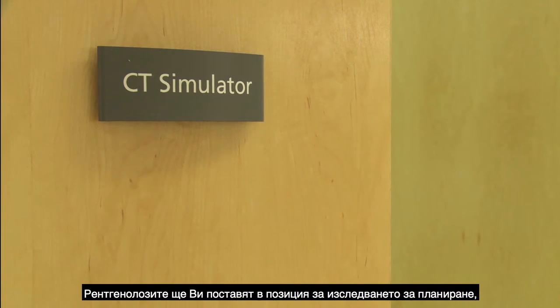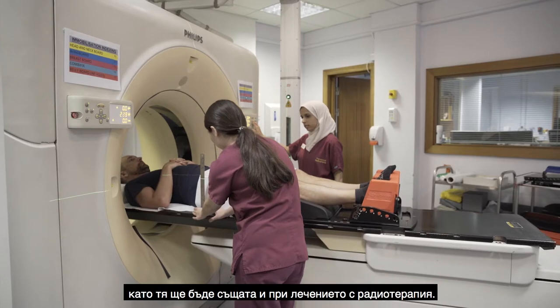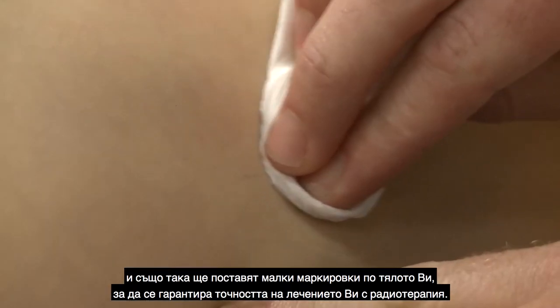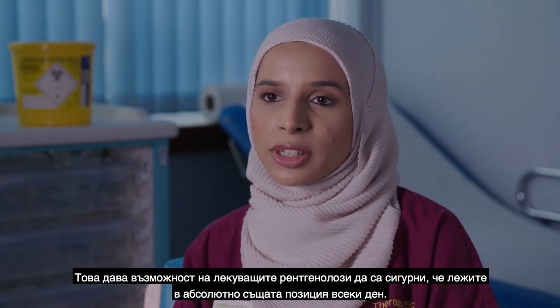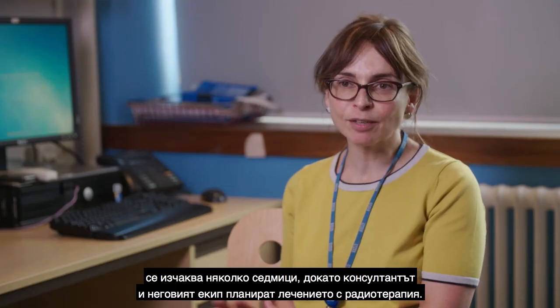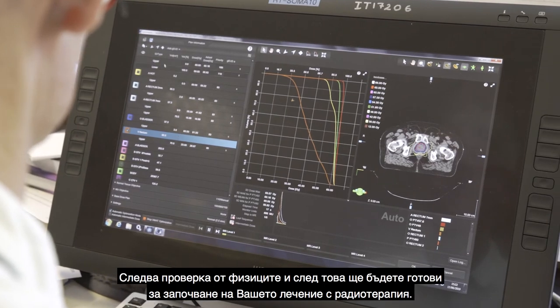The radiographers will position you for the planning scan in the same position used for your radiotherapy treatment. They'll take a series of measurements and give you some small tattoo marks to ensure accuracy. This allows the treatment radiographers to make sure you're lying in exactly the same position every day. After the planning CT scan, everything goes quiet for a few weeks while the consultant and their team plan the radiotherapy treatment and it's checked by the physicists. After that, you'll be ready to start your radiotherapy treatment.